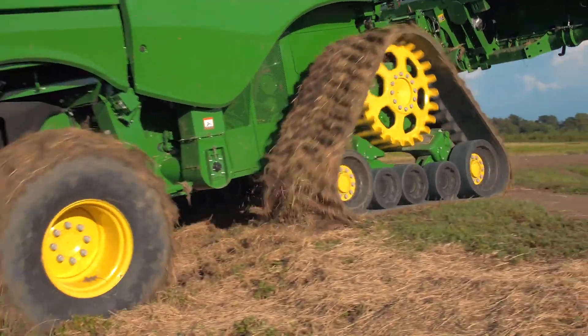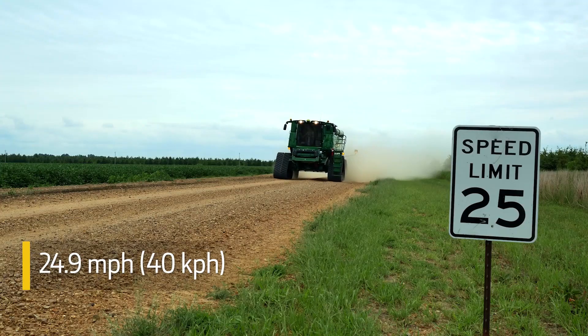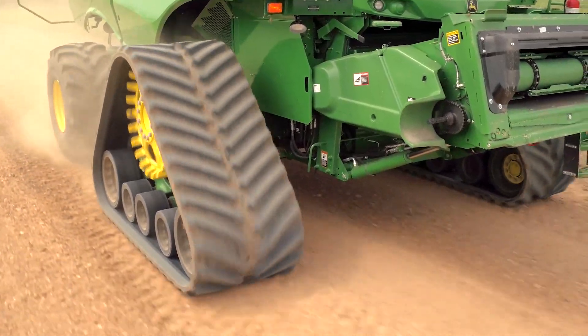And when it's time to move to the next field, you can go almost 25 miles per hour, which is a lot faster than our previous system.